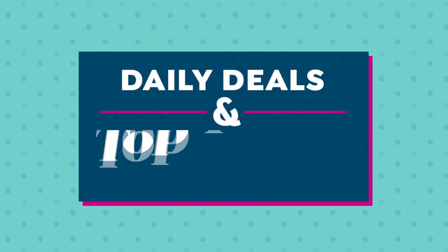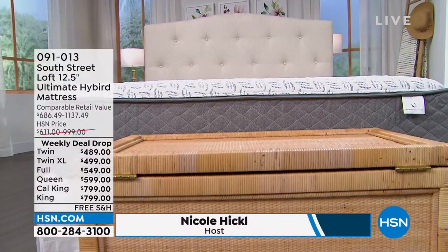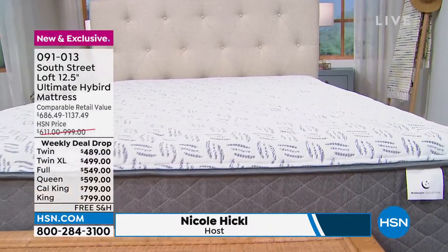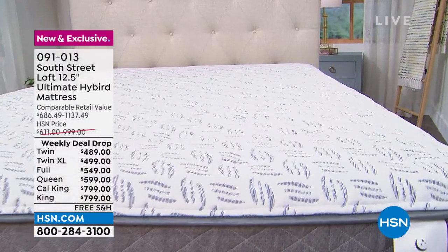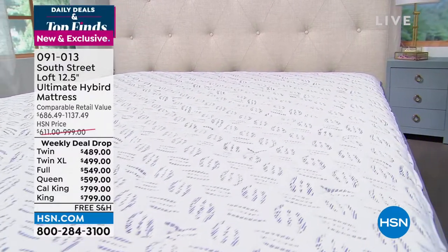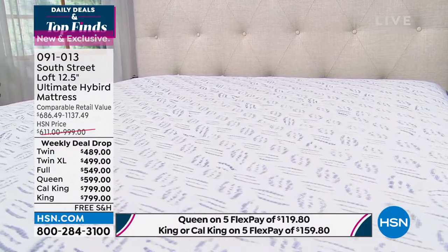But if you're in the market for a new mattress, I know sometimes the price out there in the market can be a little daunting. What if I told you no matter what size you get, it's under $800? It's from Sound Street Loft — their ultimate hybrid mattress. It's that hybrid construction that includes inner springs with the comfort of foam.